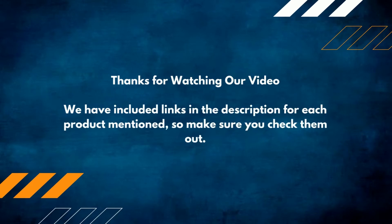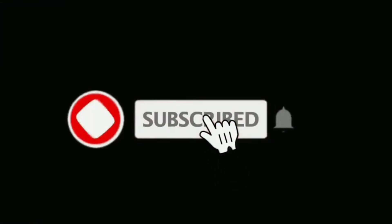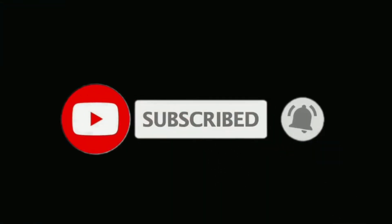So make sure you check them out. If you are new here, please subscribe to our channel for more product reviews.